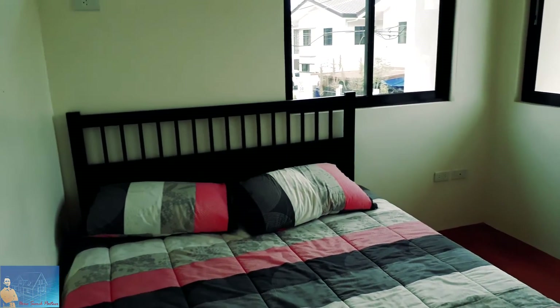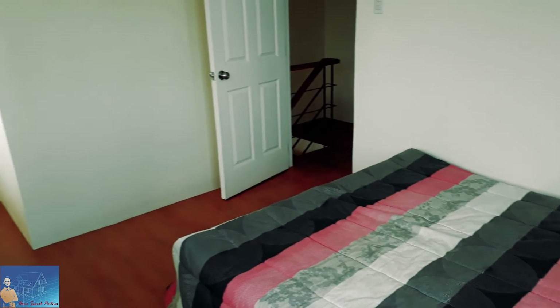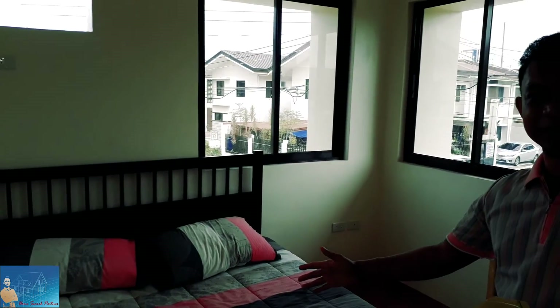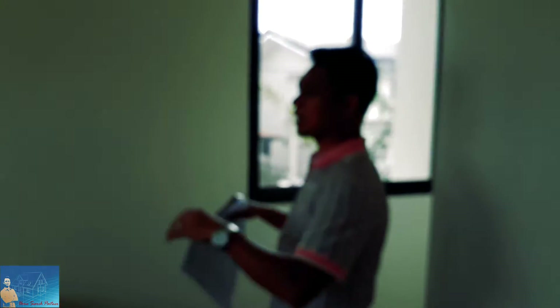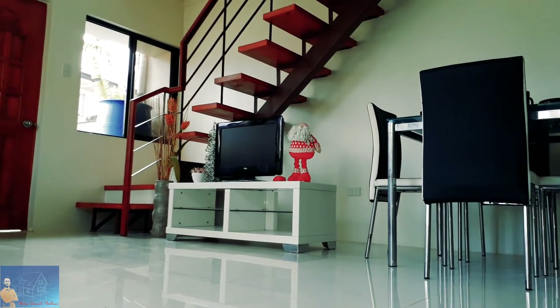Grand entrance! See how big it is — yes, I know you'll be excited, especially if you have a partner. Three windows — three windows for this room! It's really very bright. You can put curtains if you want during the night. Also, there's already a hole provision for you to put your air conditioning unit. So for 67,000 a month for 12 months for the down payment, it's going to be very affordable.